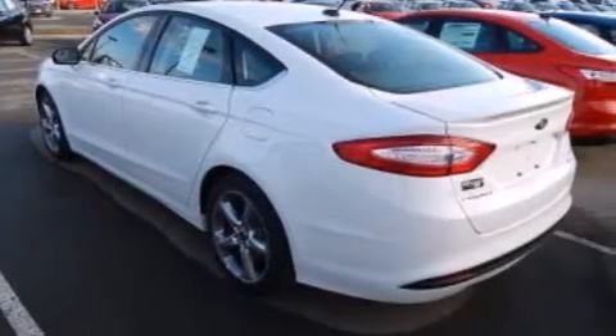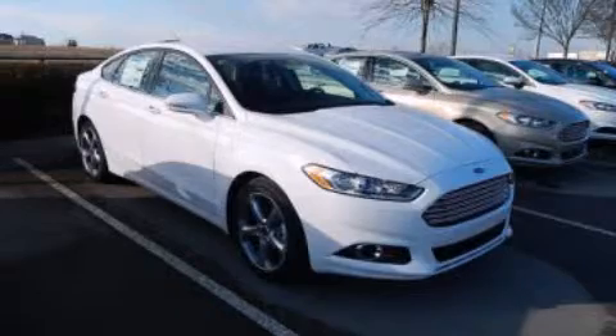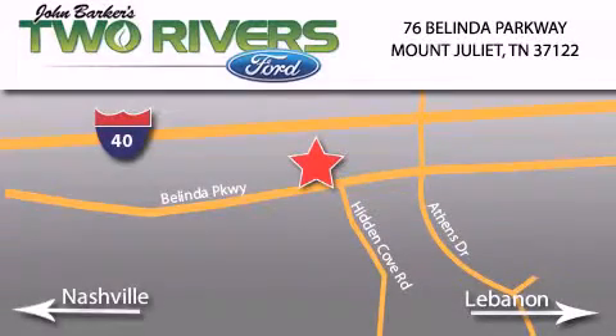We invite you to contact us today to learn more about this vehicle. Two Rivers Ford is located at 76 Belinda Parkway, I-40 exit 226 Mount Juliet Road at Providence. Our goal is to exceed all of your expectations to ensure that you'll return for future visits.